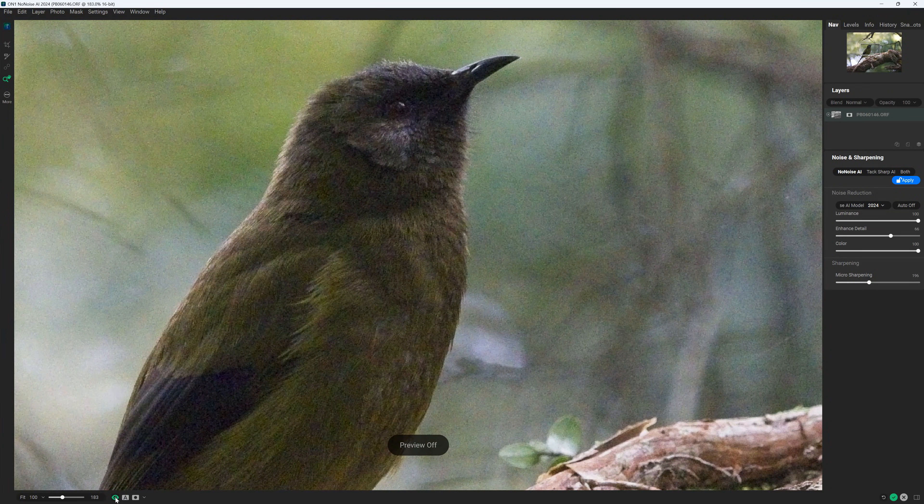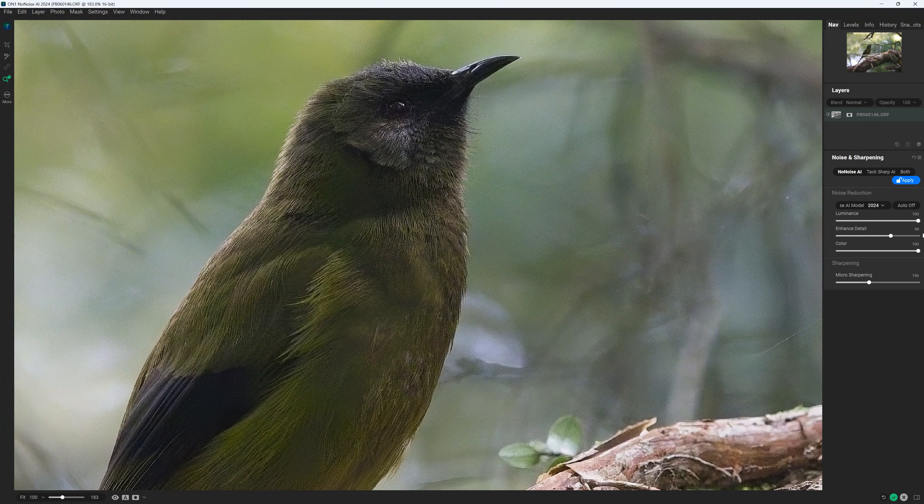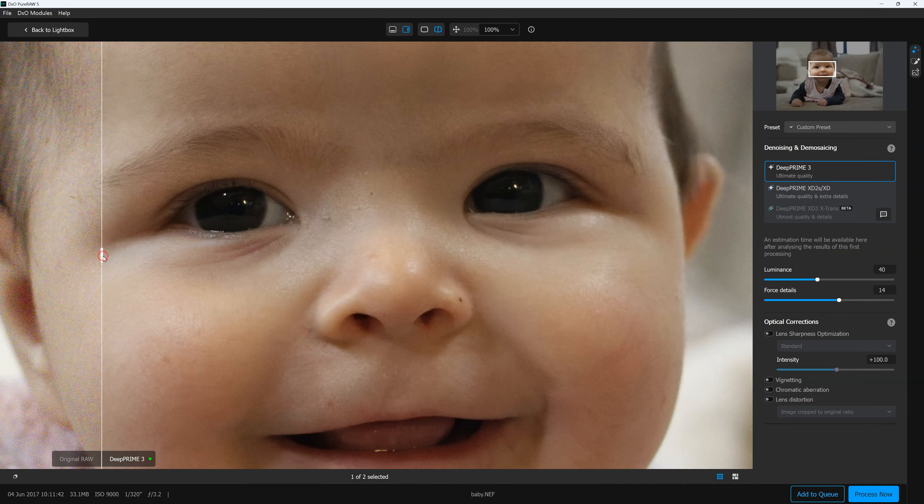Hello there, my name is Richard and a warm welcome to this comparison. Today we are talking about the very best noise reduction applications that you can buy in 2025 and 2026. While we're going to be talking about a few different photo denoisers, we might as well get the best ones out of the way right away. If you are looking for the very best photo noise reduction application, you're really looking at DXO Pure Raw 5 or ON1 No Noise AI.